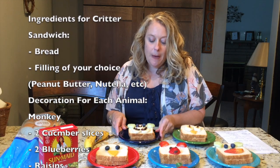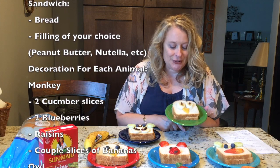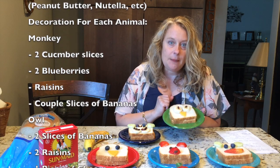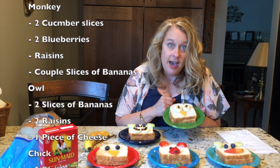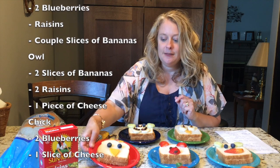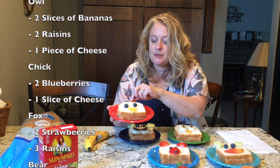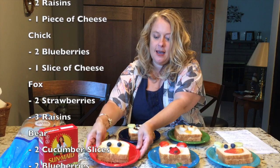I also made an owl. This one is a lot easier. I got two banana slices and two raisins for his big eyes, and I cut a piece of cheese into a triangle. You can see, I already have an owl. Then I made a chicky, little chick. I made a cheese for the long beak, and I made some cheese feathers, and again, blueberries for the eyes.